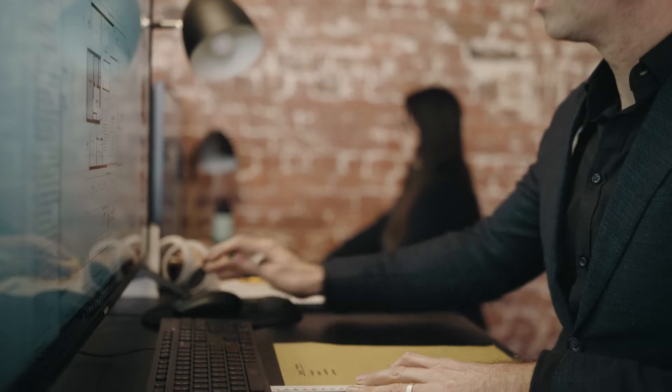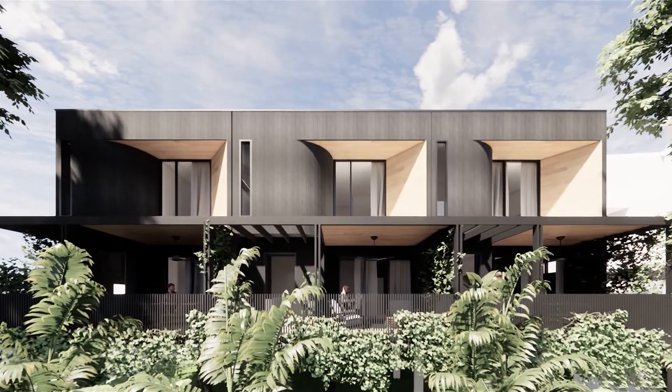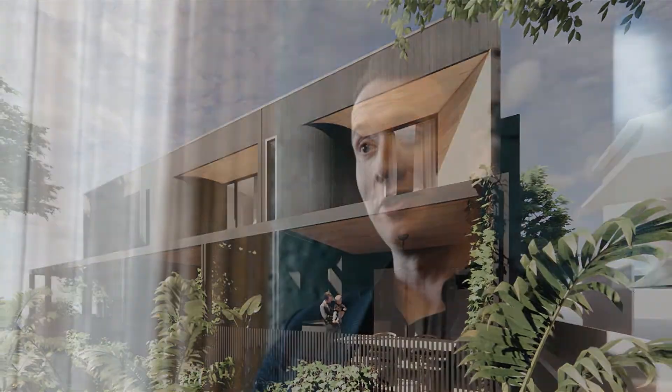We've also got a great team here in the studio and they're utilizing cutting-edge technology to produce realistic 3D renderings and animations. We're also running clients through VR headsets through their future home.